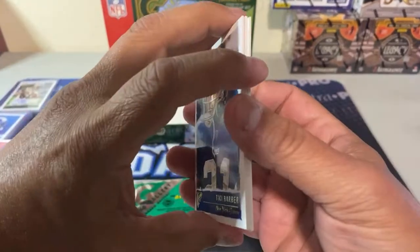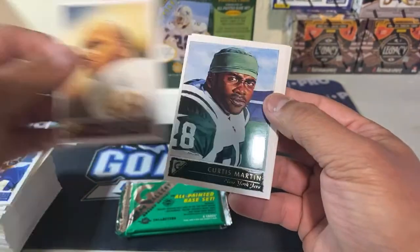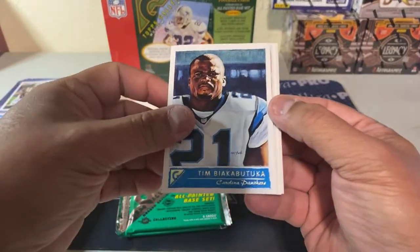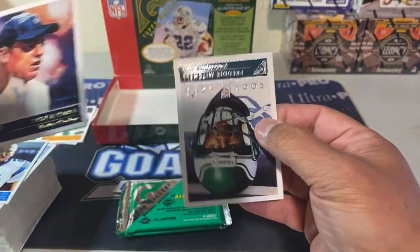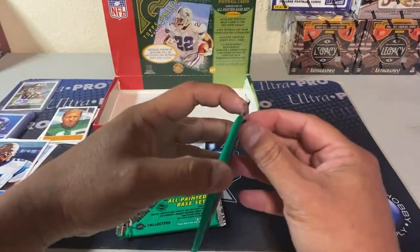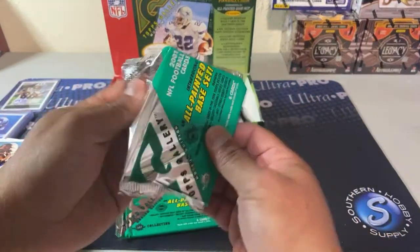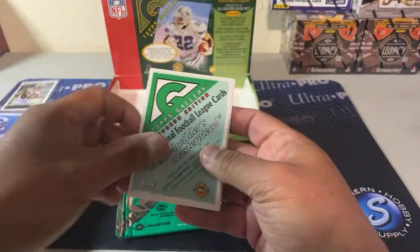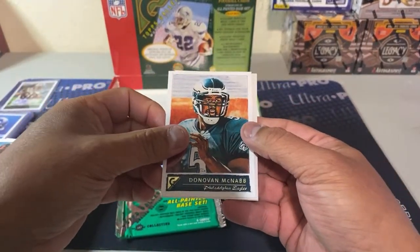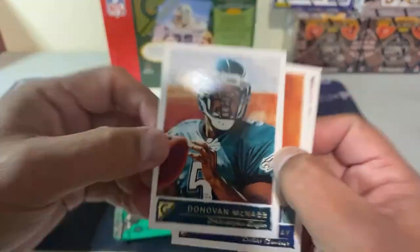Tiki Barber, Steven Davis again, Curtis Martin again. Tim — we're gonna get doubles of course because it's not a huge set. Troy Aikman and Freddie Mitchell rookie. Man, this has been a pretty good and fun box.